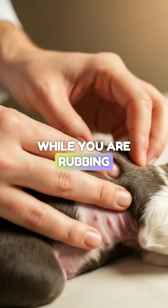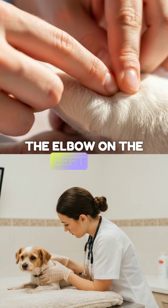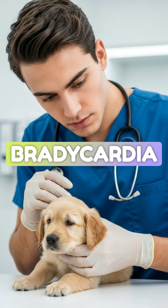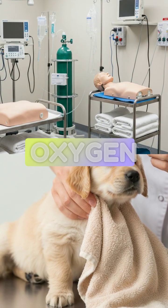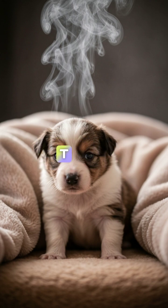While you are rubbing, assess the heartbeat. You can feel it right behind the elbow on the left side. If the heart rate is slow, or bradycardia, your best treatment is often more stimulation and oxygen to drive that heart rate up.